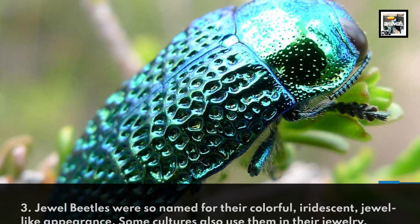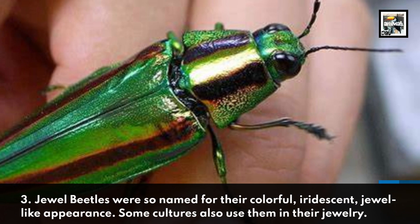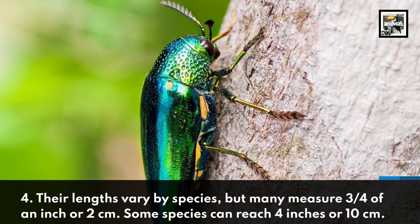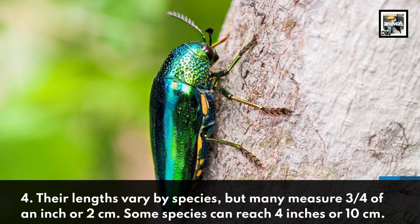Jewel beetles were so named for their colorful, iridescent, jewel-like appearance. Some cultures also use them in their jewelry. Their lengths vary by species, but many measure 3 quarters of an inch or 2 centimeters. Some species can reach 4 inches or 10 centimeters.